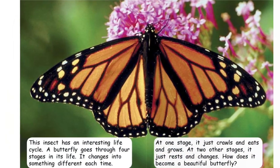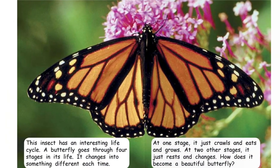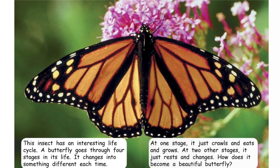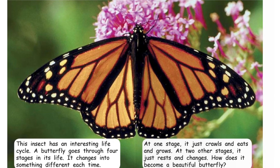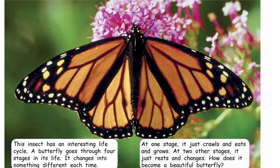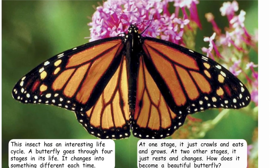This insect has an interesting life cycle. A butterfly goes through four stages in its life. It changes into something different each time. At one stage it just crawls and eats and grows. At two other stages, it just rests and changes. How does it become a beautiful butterfly?